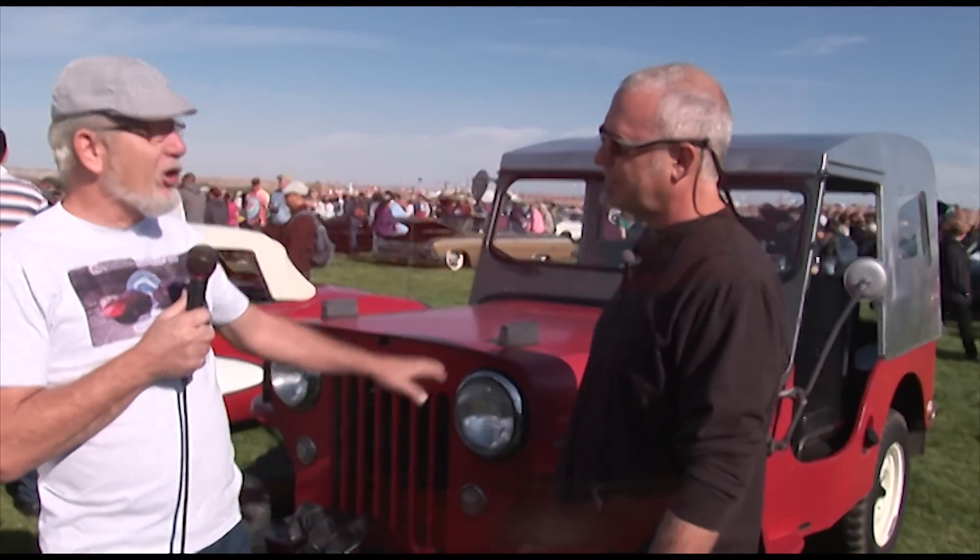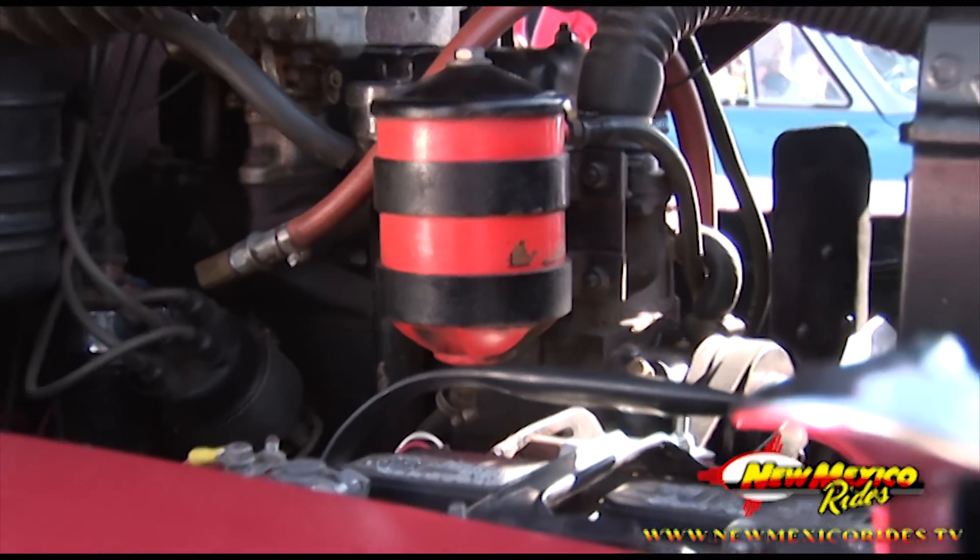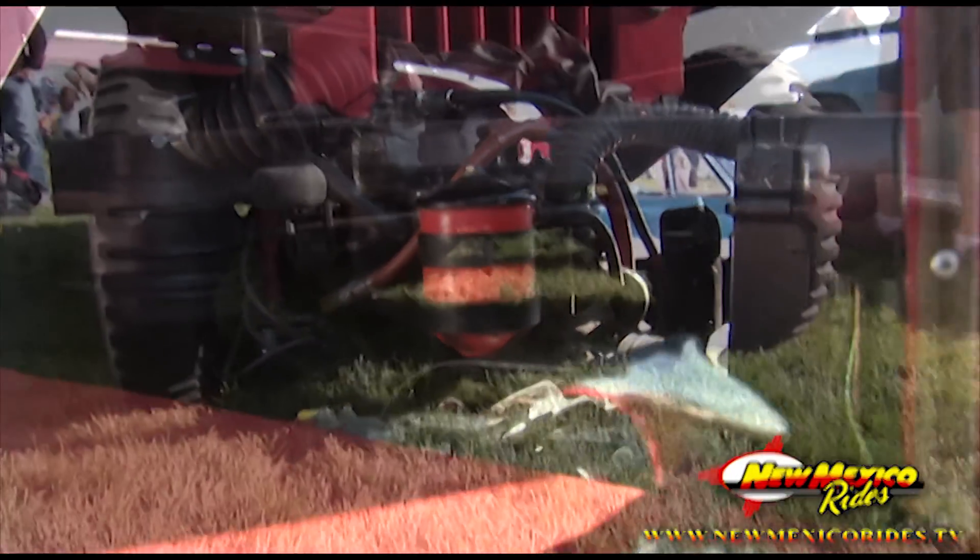Hey guys, we're here at the Fiesta of Wheels, and I'm with John Cantella from Arizona. He's got a beautiful '55 Willys here, and he's going to tell us about it. This is a Jeep CJ3B — it's the first overhead valve engine in a Jeep.